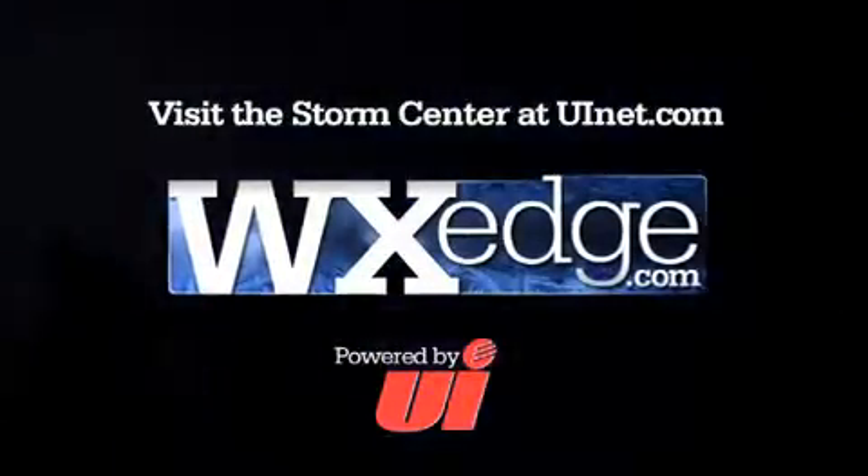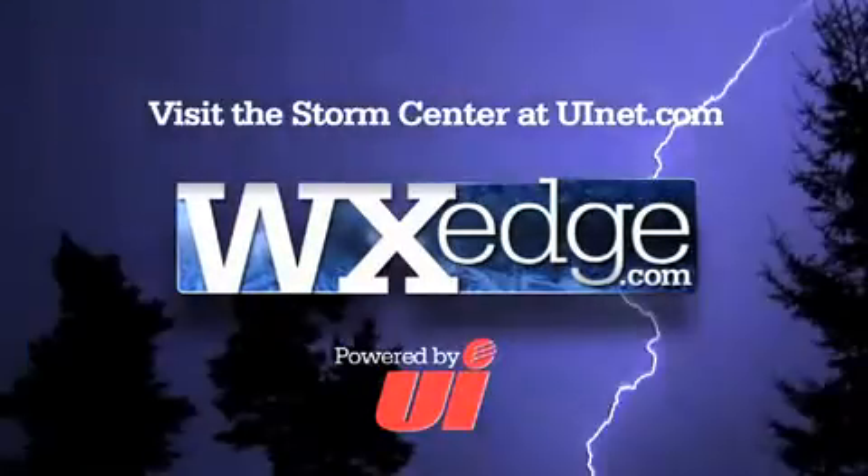You can learn more about UI's outage restoration process by visiting the Storm Center on our website, uinet.com.